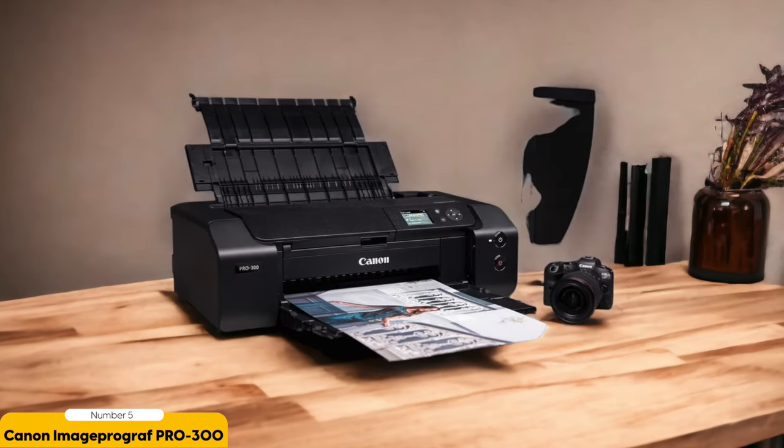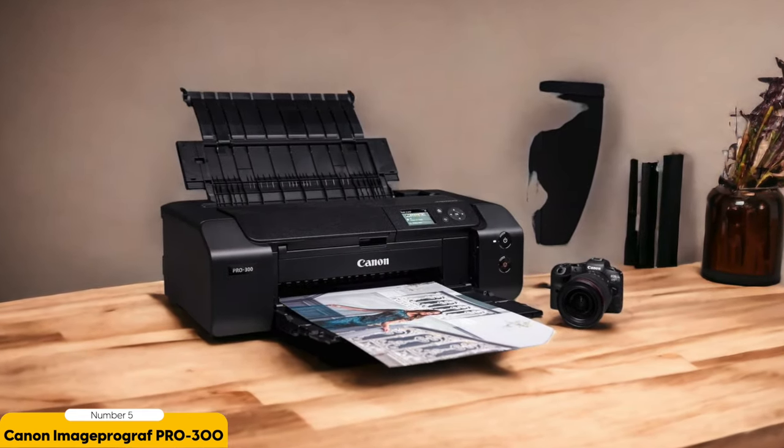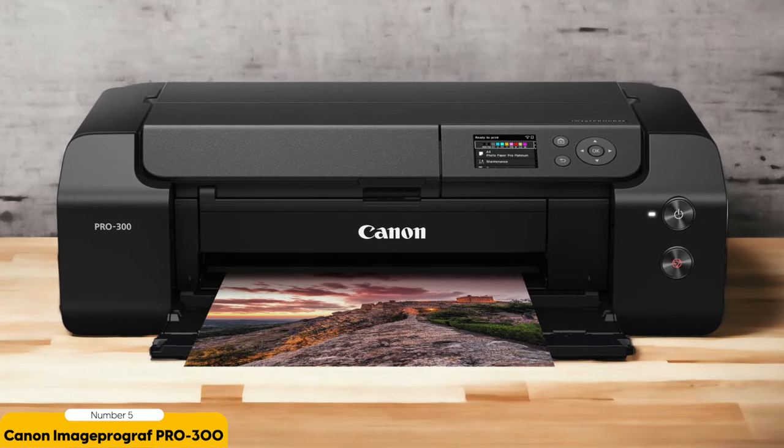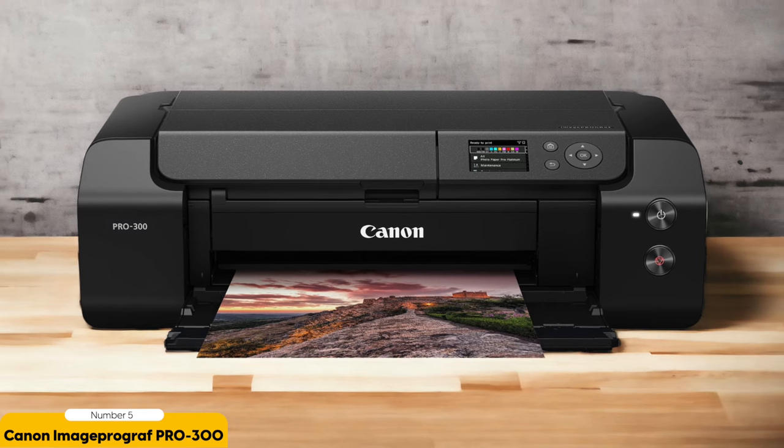Another great feature of this printer is its support for borderless printing and various paper sizes up to 13x19. This gives you the flexibility to print your photos in different sizes without compromising on quality. Whether you're printing a small 4x6 print or a large 13x19 poster, you can trust that the Canon ImagePROGRAF Pro 300 will deliver exceptional results.